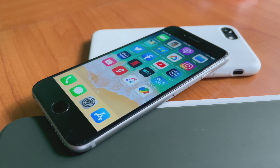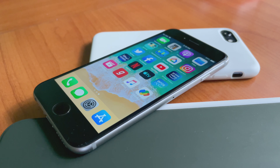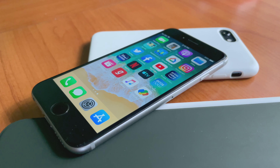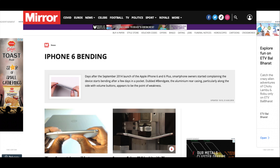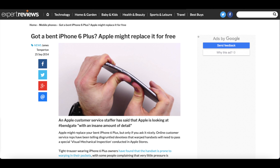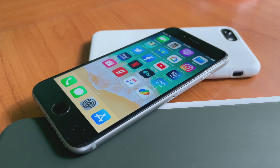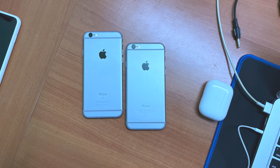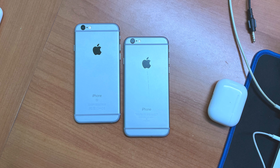But the biggest controversy about the iPhone 6 series was the bend gate, especially for the Plus models. After the release, people from all over the world started reporting that their iPhone was bending while kept in their pocket without putting any substantial pressure. Some even went a step further and started bending iPhones in front of a live camera. The situation became so critical that Apple was forced to replace some of those bent iPhones for free. Though Apple didn't admit the issue at the time, the material composition of the next year's iPhone 6s was changed substantially and it was much more rigid than the iPhone 6.